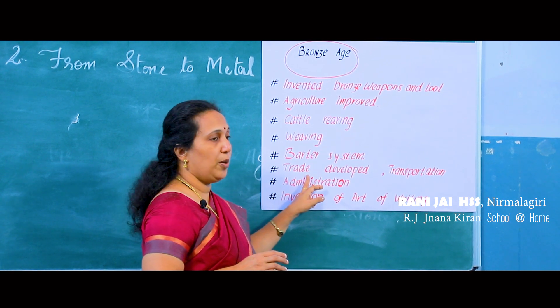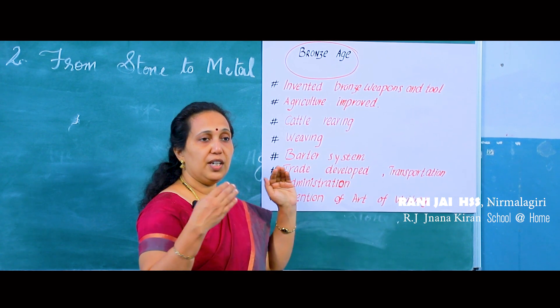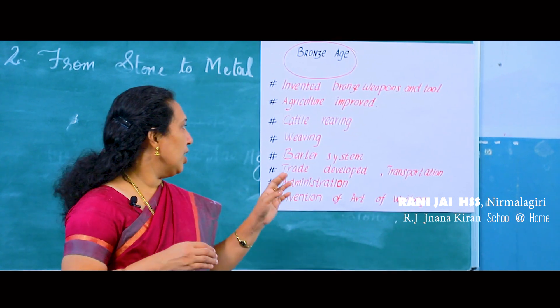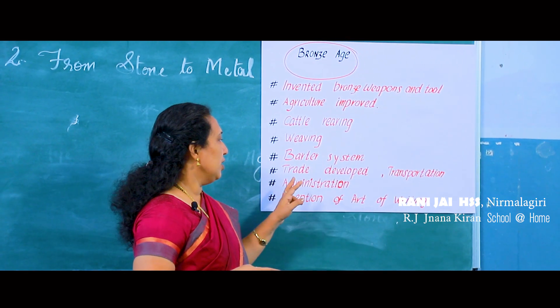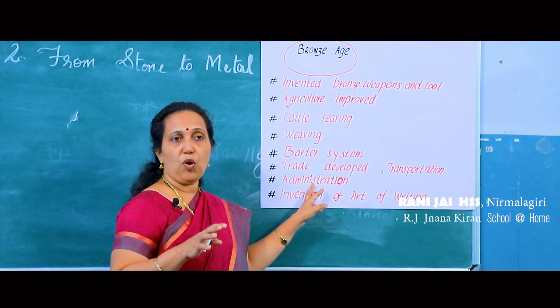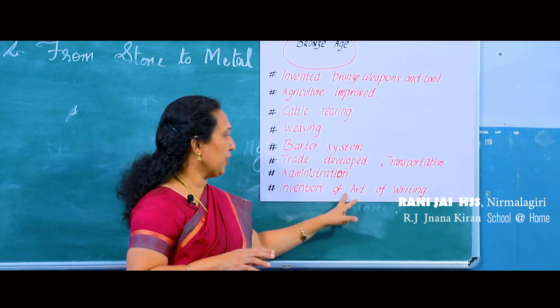During the Bronze Age, trade developed both internally and in far-off places, and maritime trade also developed. Transportation developed, and in order to control all these activities, administration was formed. The invention of the art of writing also occurred during this period.